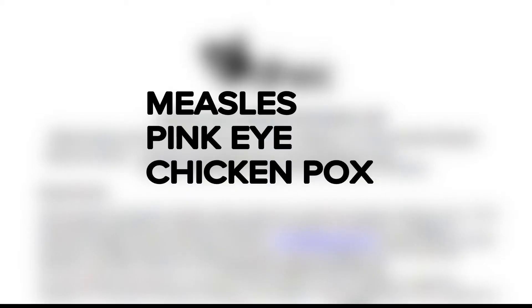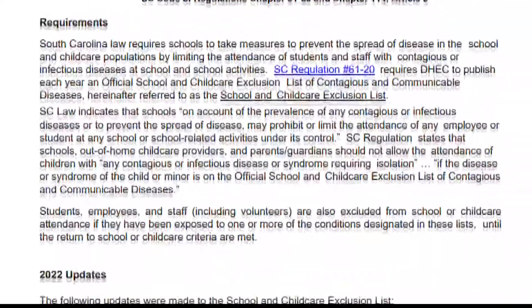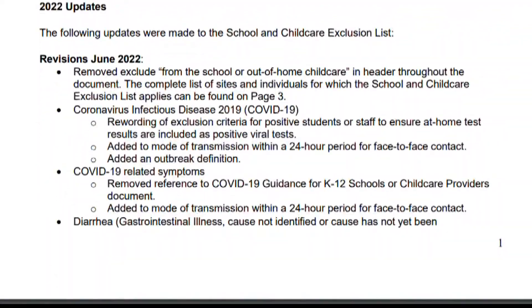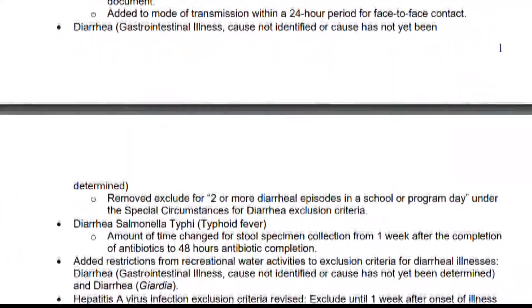Other exclusion requirements were listed for measles, pink eye, and chicken pox. Chicken pox remains on the list and exclusion requirements say students must stay home until no new lesions have appeared. Measles requires a symptomatic student to be excluded from class for four days and cannot return until cleared by a health provider.